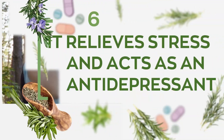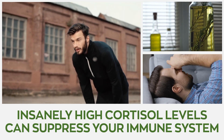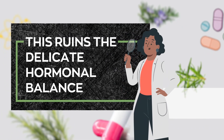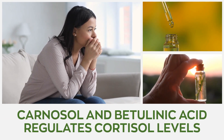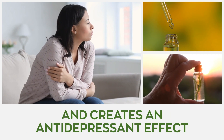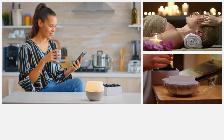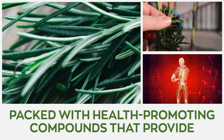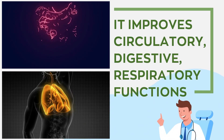Number six: it relieves stress and acts as an antidepressant. Insanely high cortisol levels can suppress your immune system, which contributes to other potential problems, ruins the delicate hormonal balance, and disturbs normal metabolism. Carnosol and betulinic acid found in rosemary essential oil regulate cortisol levels in the body and create an antidepressant effect. Aromatherapy using rosemary oil also helps people relax and treat symptoms of depression. Rosemary is packed with health-promoting compounds and nutrients that provide anti-inflammatory, antibacterial, antifungal, and analgesic benefits. It also improves circulatory, digestive, and respiratory functions.